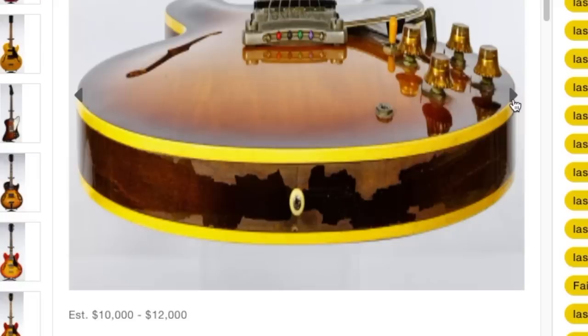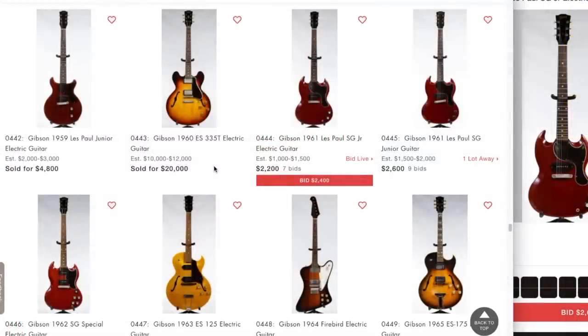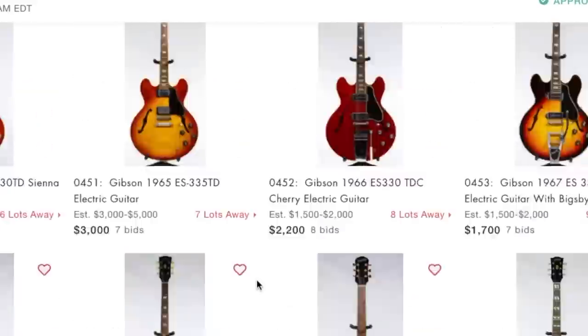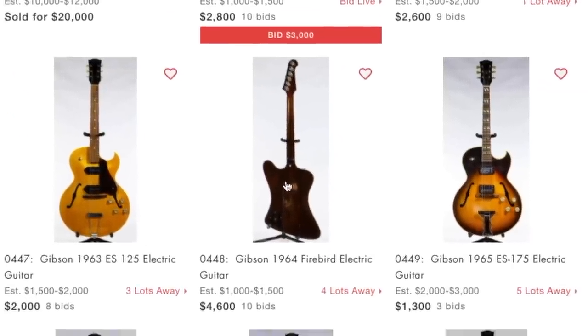Are we sure that's a 335? That looks a lot thicker than a 335. Well, if it's got the original PAFs, a quarter to half of that price was just in the pickups. I like SG Juniors - I've enjoyed the custom shop ones we've been looking at lately as well as the various USA reissues. I don't think I want to buy one of those today though.